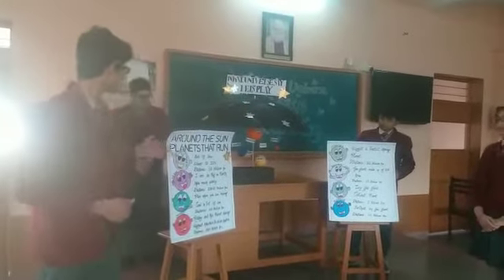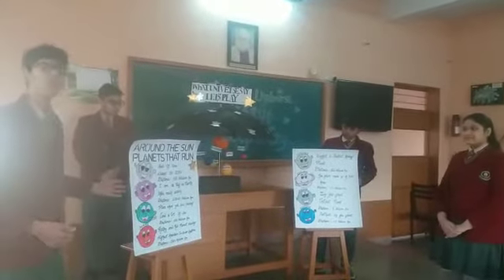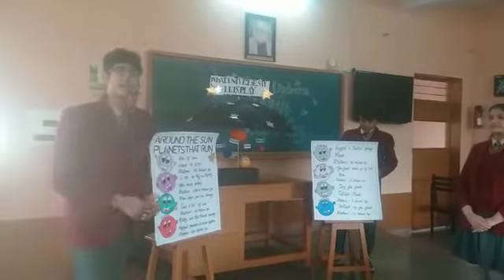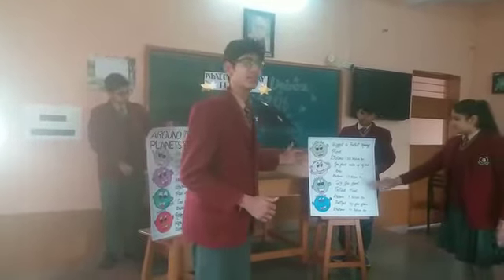As you can see, near to V is my very educated mother. That is: M stands for Mercury, V for Venus, E for our room — Earth — and M for Mars. That is J, S — Jupiter, Saturn, Uranus and Neptune.